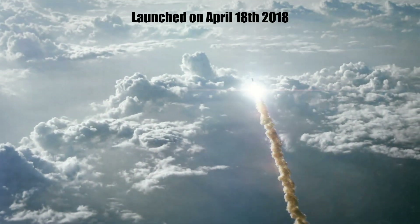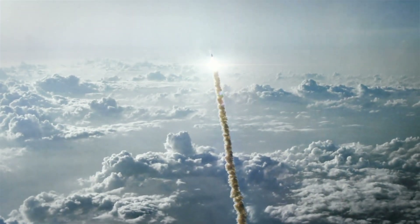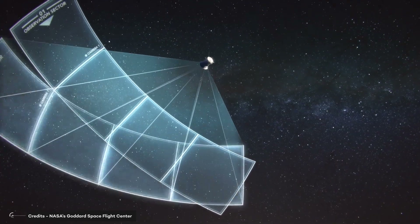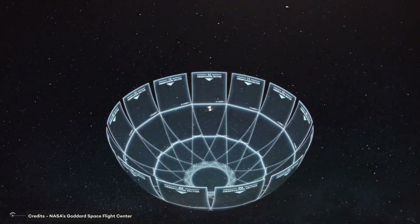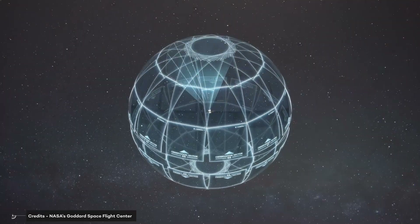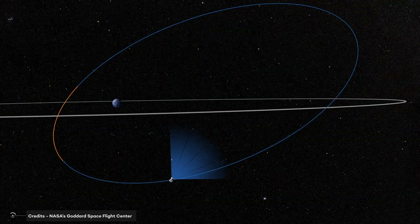Launched on April 18, 2018, the NASA TESS Transiting Exoplanet Survey Satellite telescope has commenced searching for planets outside our solar system. After decades of research and billions of dollars invested, this telescope scans the entire sky in both the northern and southern hemispheres in an effort to find small worlds that orbit stars other than our own.